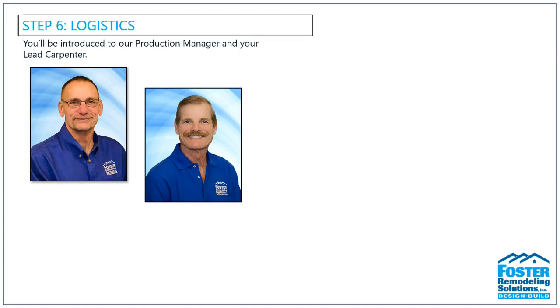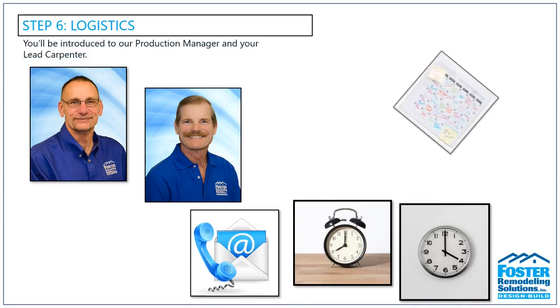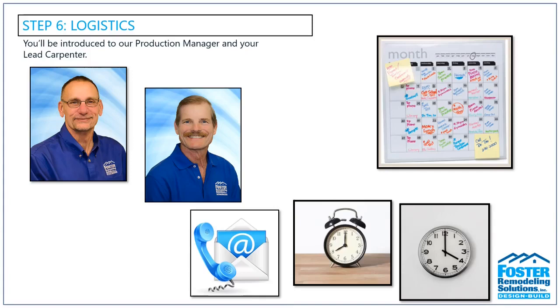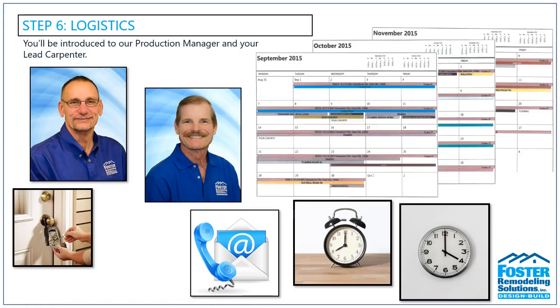During our pre-construction meeting at your home, you'll be introduced to your lead carpenter and receive a copy of a detailed schedule. The schedule outlines your daily start and stop times, communication protocols, and key client dates — vacations, holidays, or any important dates we need to be aware of. We'll also go over lockbox arrangements, and the schedule lets you know who will be in your home and when. It will also help you know when scheduled payments are due, so you can plan accordingly.